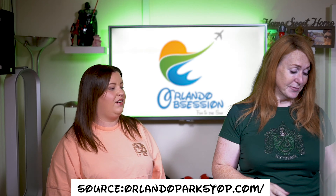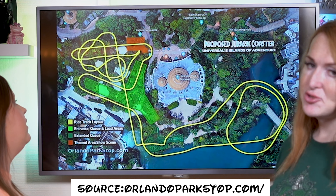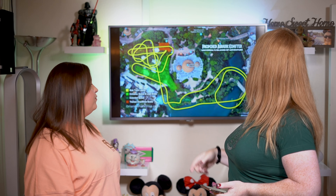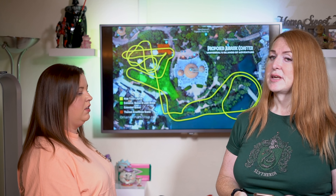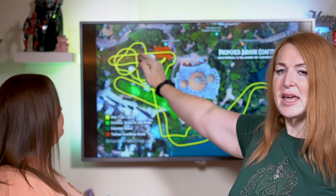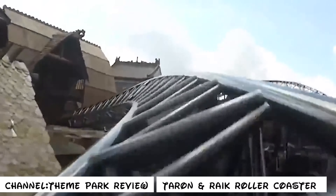In fact, have a look at this — twisty, twisty, twisty. That's a lot of twisty track. OrlandoParkStop.com posted this image of the proposed Jurassic Park coaster on their site — thanks, they're good guys, go check them out. Have a look at this video of Taron from Fantasia Land. This rat's tail nest here looks a lot like Taron from Fantasia Land in Germany.